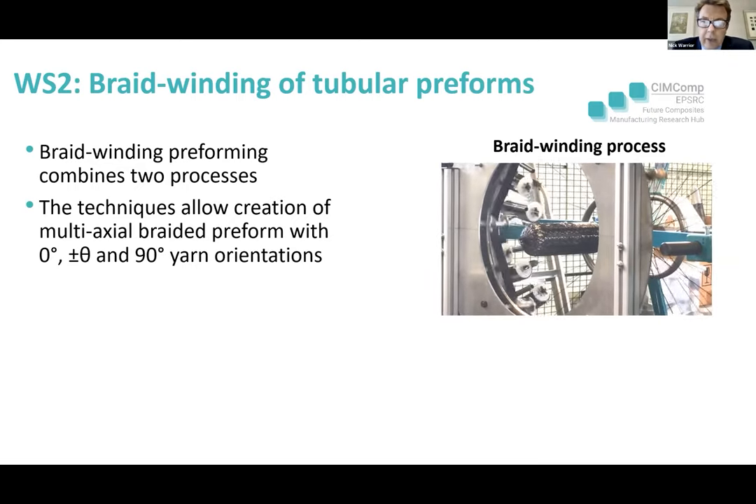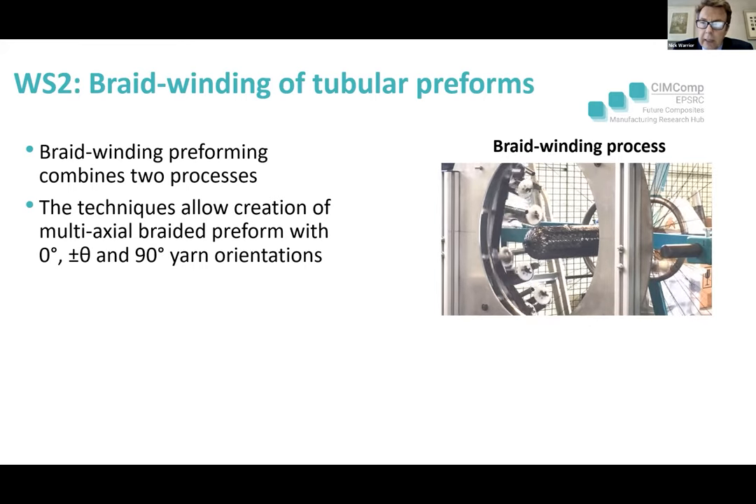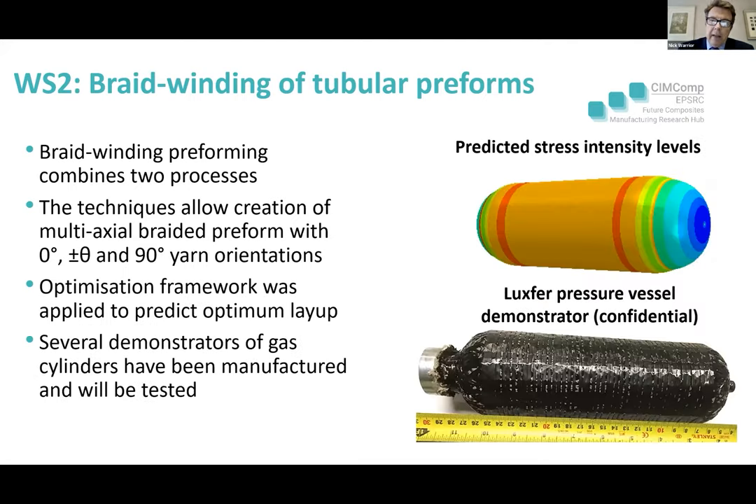A second exemplar is in a tubular structure. The Manchester team has developed a braid-winding process using a 3D braider with radial winding. For a pressure vessel, the hoop stress is significantly bigger than the longitudinal stress — a factor of two for a continuous structure — but this way we can develop a multi-axial preform with optimal fibre orientation quickly and very reliably. There's a nice pressure vessel demonstrator being produced. With the boom in the hydrogen economy, this will be a significant use of carbon fibre in the future.